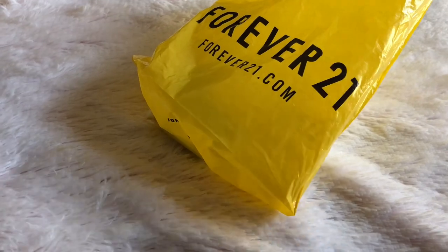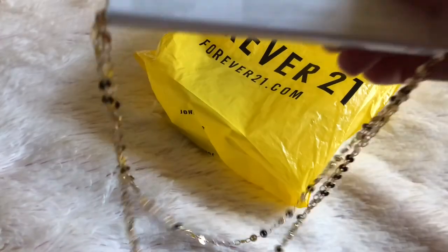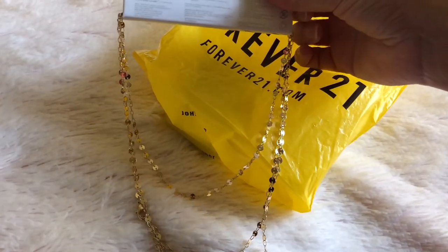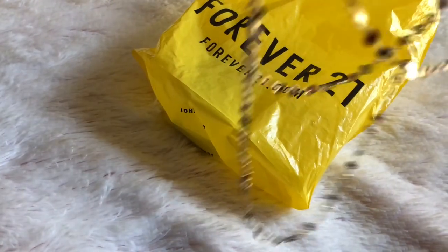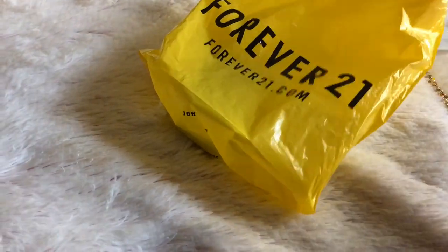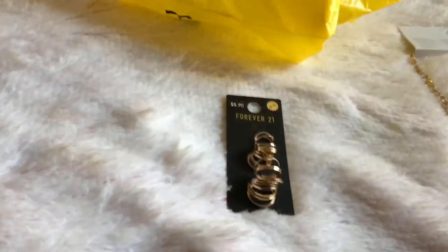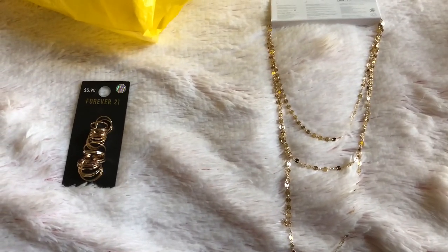I love getting jewelry from Forever 21 — they always have good prices. I ended up getting this necklace; it's a three-layer necklace in gold and I really like it, it's really pretty. And then I got some rings, mainly for the top rings that you can wear on top. Here's the necklace again — I love it.